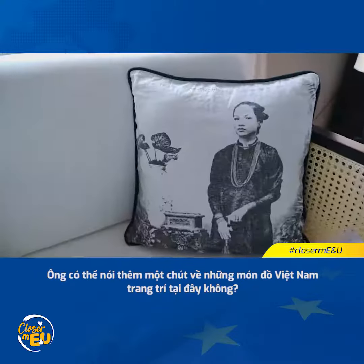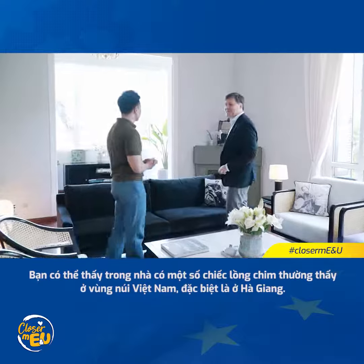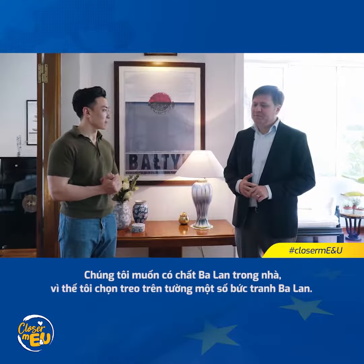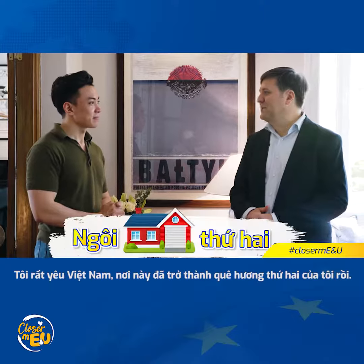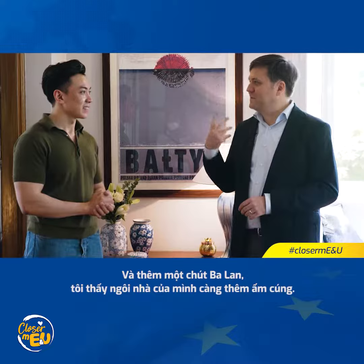Can you point to some of the Vietnamese decorations in your house? You can see the bird cages that I saw in the mountains, especially in Hazan. So we really tried to put something Polish, and what we came up with were Polish posters. I love Vietnam — it's my second home now. But at the same time I feel more at home when I have some Polish elements.